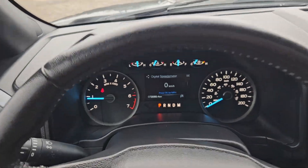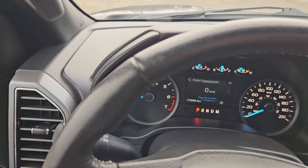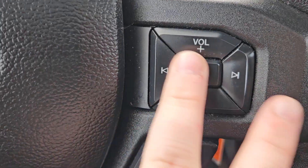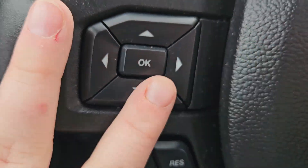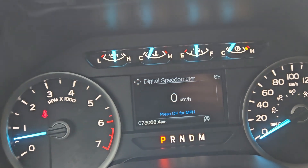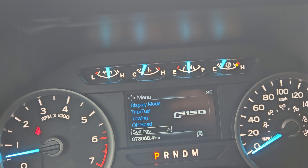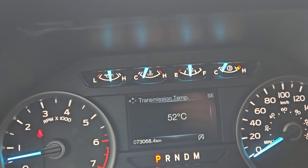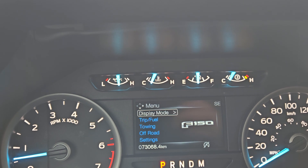Taking a look at the vehicle while it's running, we can see the odometer sitting at 73,068 kilometers. We do have a nice leather-wrapped steering wheel with gray stitching, volume and media controls, phone and voice, cruise control, and a toggle for your main screen which you can go through your menu — trip and fuel, towing, off-road, and other settings. You can go through digital speedometer, engine info, transmission temp, distance to empty, tire pressure, and so on and so forth.